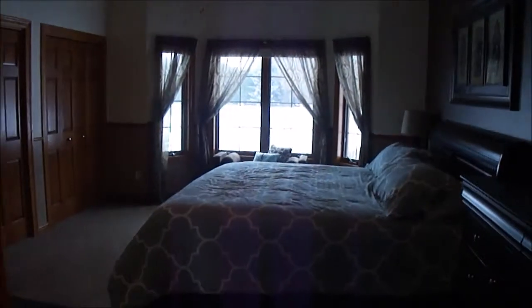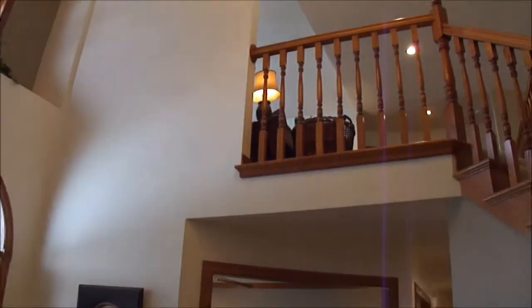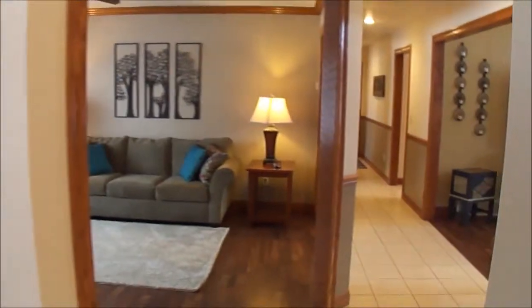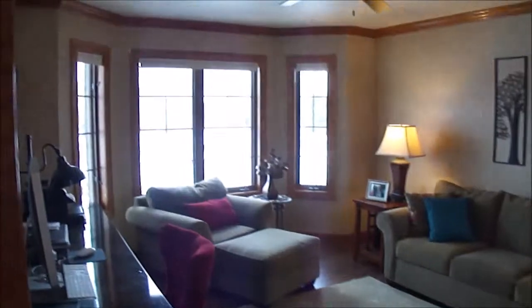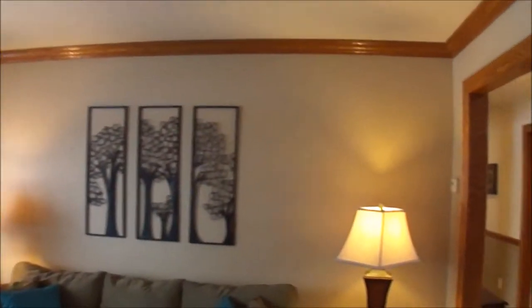And then a pocket door that closes off the toilet. So a nice large master suite on the main level. The home has a grand feel to it but also has a cozy feel as well. We have the hardwood floors, a nice sitting area in the front of the home, and crown molding.